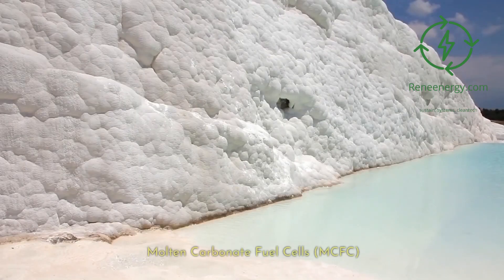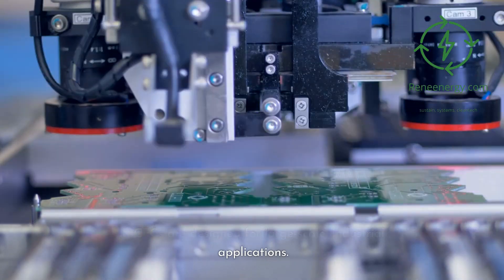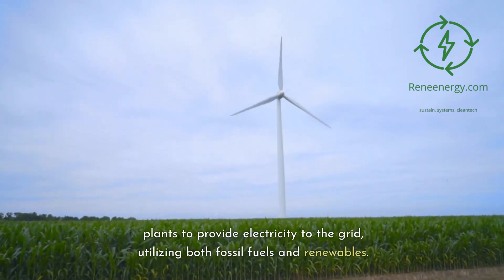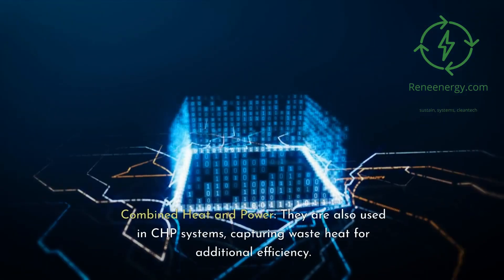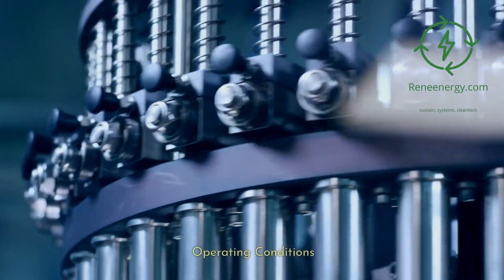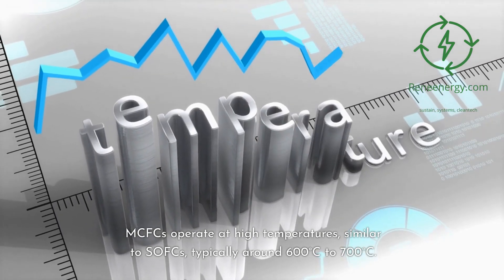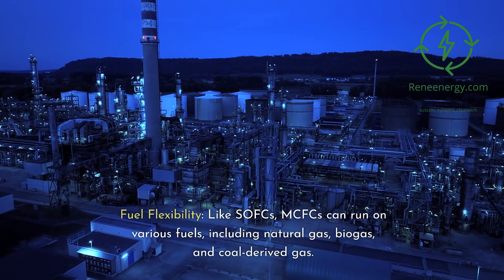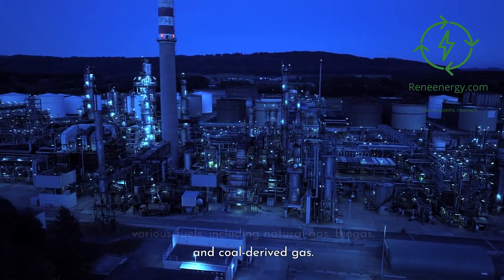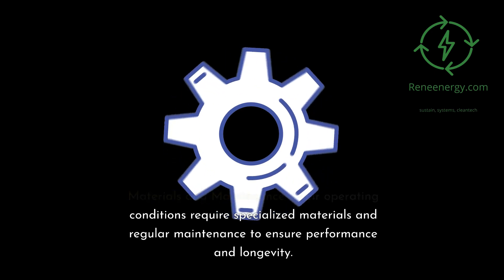Molten carbonate fuel cells, or MCFCs, are designed for large-scale industrial applications. Many MCFCs are used in power plants to provide electricity to the grid, utilizing both fossil fuels and renewables. They are also used in combined heat and power (CHP) systems, capturing waste heat for additional efficiency. MCFCs operate at high temperatures, similar to SOFCs, typically around 600 to 700 degrees Celsius. Like SOFCs, MCFCs can run on various fuels, including natural gas, biogas, and coal-derived gas. Their operating conditions require specialized materials and regular maintenance to ensure performance and longevity.